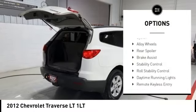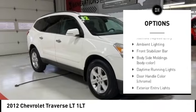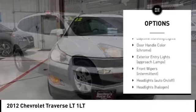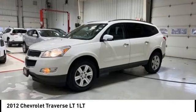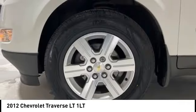Tire pressure monitoring system. Alloy wheels. Rear spoiler. Brake assist. Stability control. Roll stability control. Daytime running lights. Remote keyless entry. Ambient lighting. Front stabilizer bar.